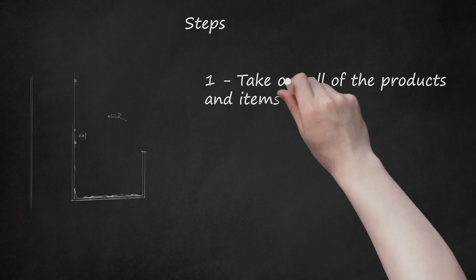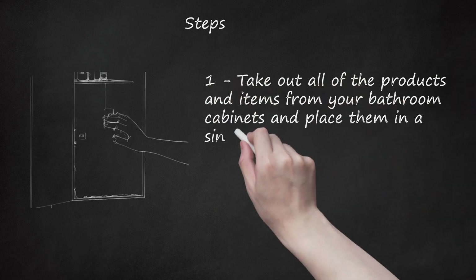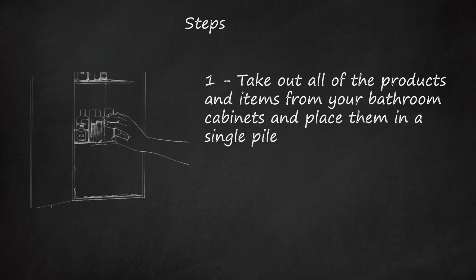Take out all of the products and items from your bathroom cabinets and place them in a single pile. This way, you would be able to have a general idea of the volume and inventory of items in the cabinets.